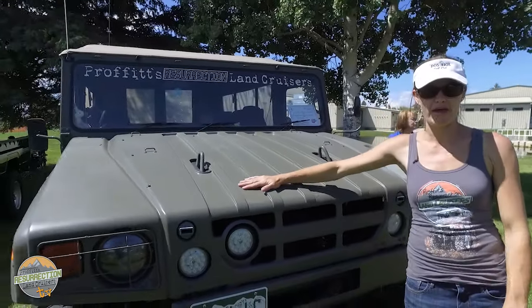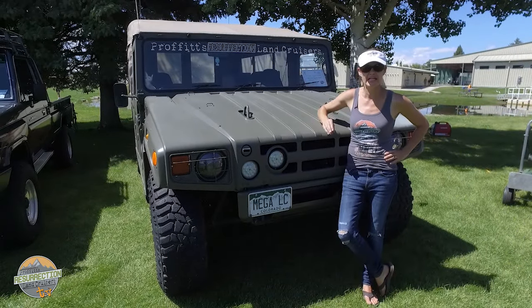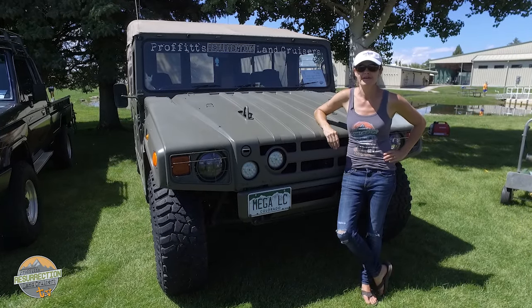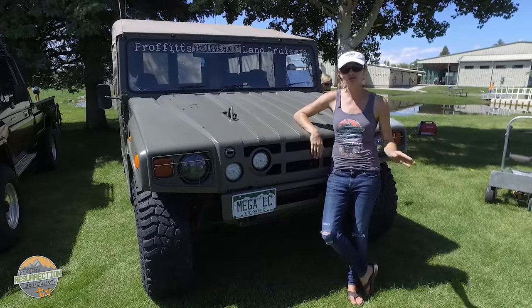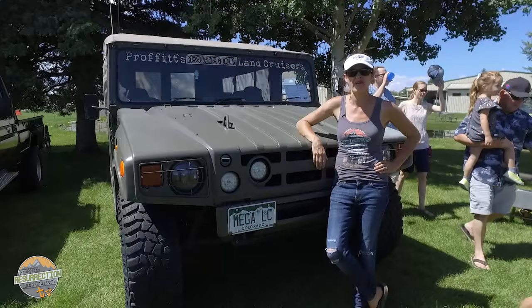I like all of them, but I'm especially partial to the Megacruiser. This is my baby Megacruiser and I take it everywhere — all the kids, all the employees. It goes anywhere through snow, dirt, grime, and rocks, and it's amazing. It's my favorite, hands down.